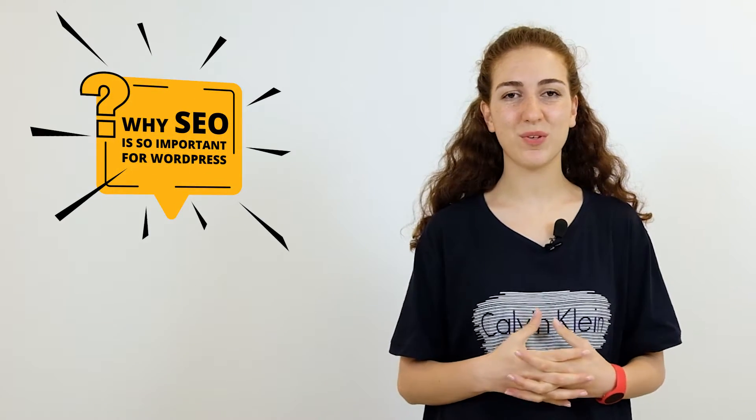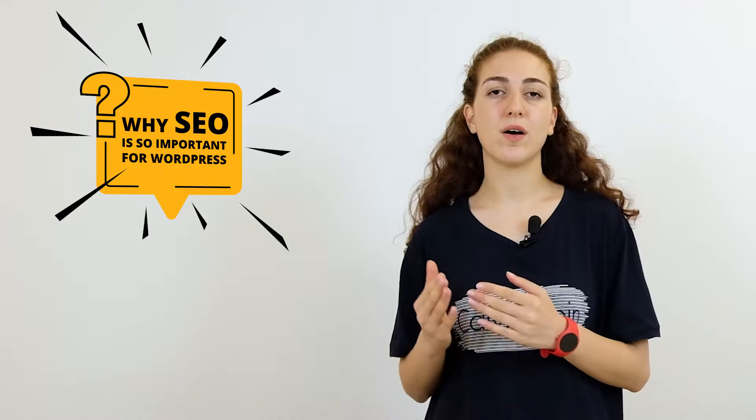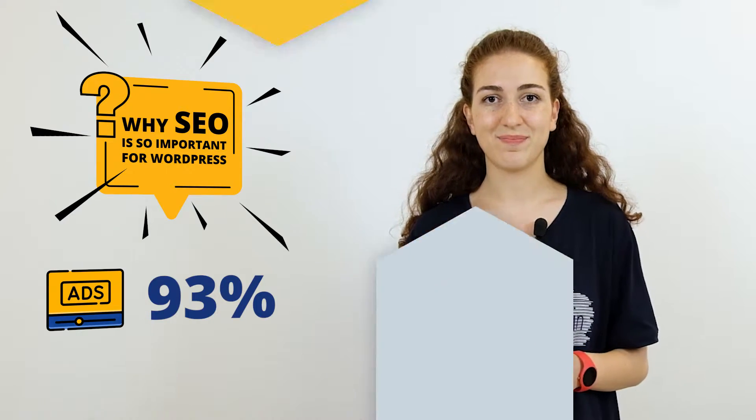Now let's see why SEO is so important for WordPress. You do want to get traffic to your website, but you don't want to spend much money on that. SEO helps you gain an audience organically without spending too much money on ads. According to Joel House, 93% of traffic comes from search engines. And if SEO practices are kept, you will generally get a higher conversion rate than with traditional marketing strategies. In short, good SEO is like a magic trick that instantly improves your website's performance and brings you profit.